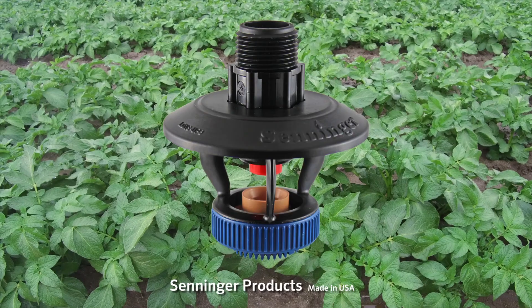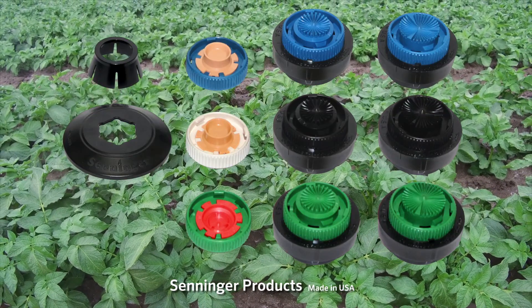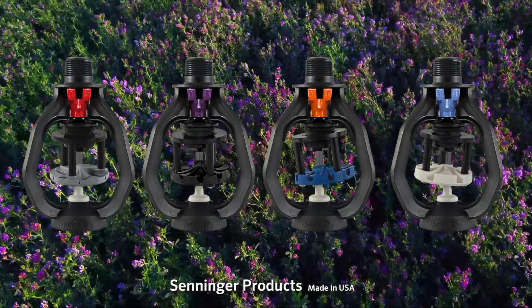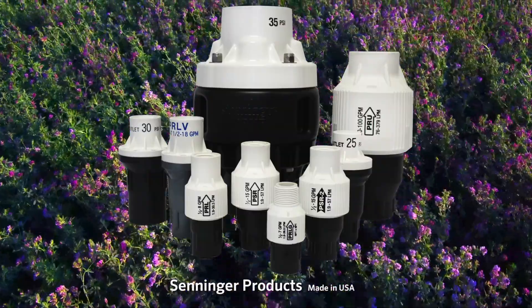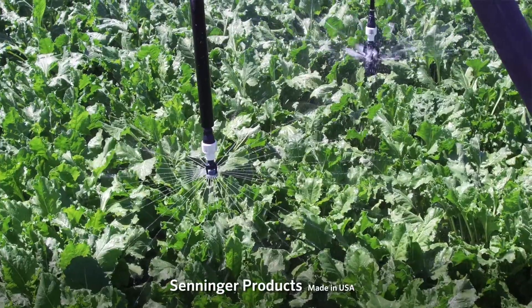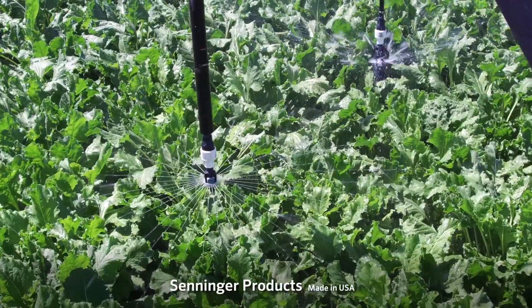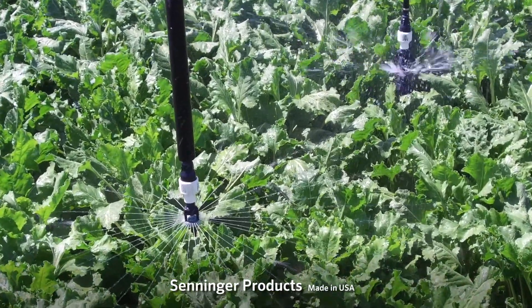In my territory, I predominantly use Senninger products. They make a wide range of products and have a pretty good group of spray plates to work with. I'm a big IWOB fan — farmers like the IWOB. Their regulators are definitely top notch, first in the market. Just the overall product line, whether it be the IWOB, the UP3 sprinkler, or the spray plates, I feel they have an overall better line.